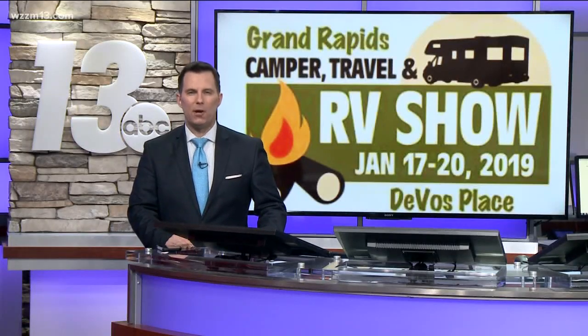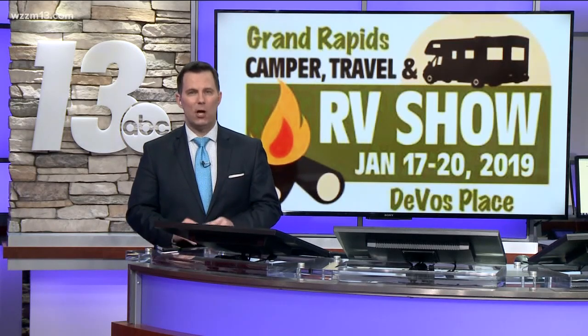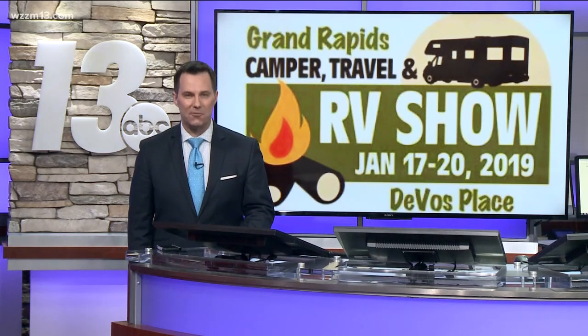If you're dreaming of warmer days and getaway vacations, DeVos Place has something special for you this weekend. The Grand Rapids Camper Travel and RV Show is underway and continues through Sunday. 13 On Your Side's Angela Cunningham gives us a preview of this year's event.